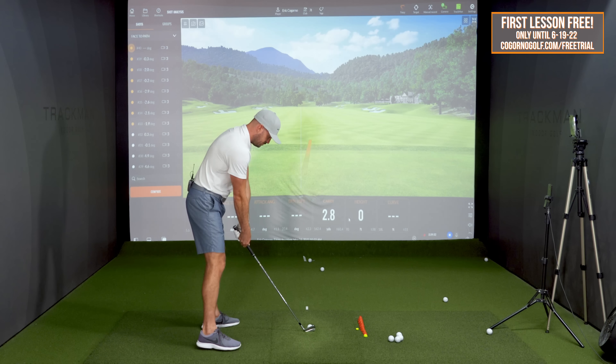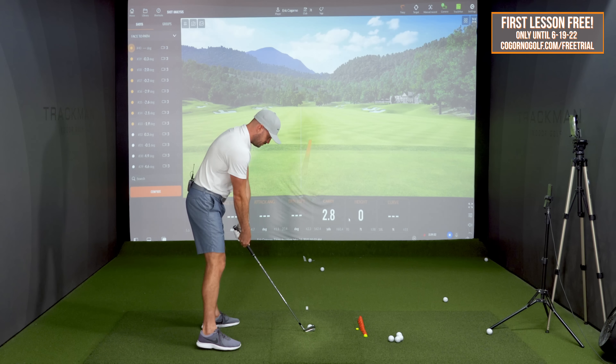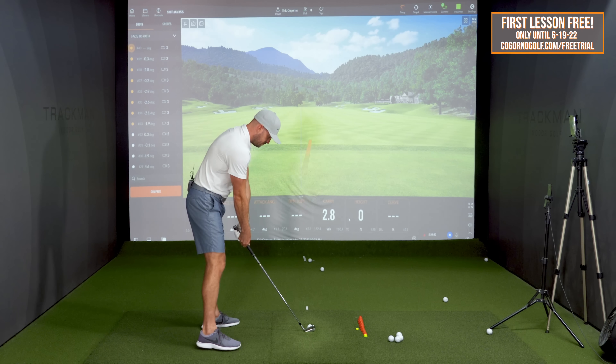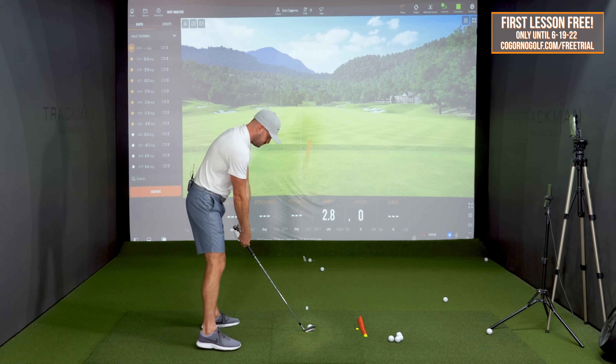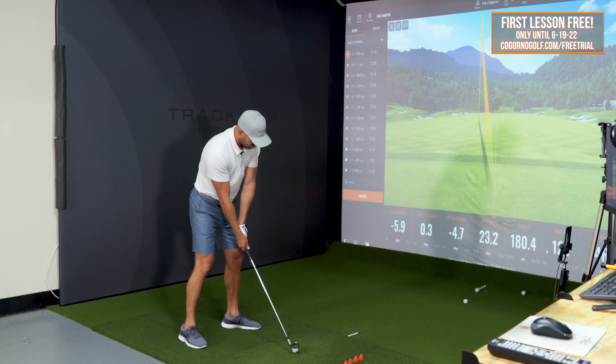First fade attempt: path 5.9 to the left, face only 0.3 open — kind of a straight pull to the left. Not a terrible shot when you're trying to hit a fade, but I need to hold the club face more open than normal through the hit — much more passive. I just want it to close less. Let me try the fade again.